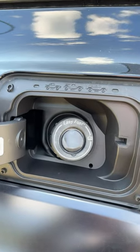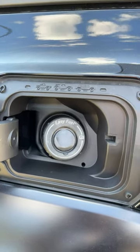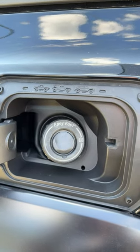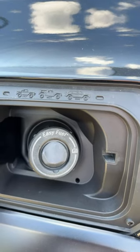Inside the gas door, they pay respects to the original 1969 Baja Bronco, the first champion, and then we've got the 2019 Baja Bronco, and then obviously here we've got the brand new Bronco Raptor right there.